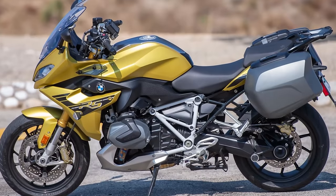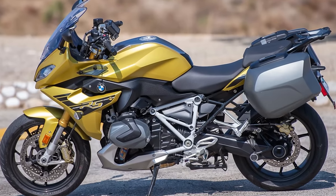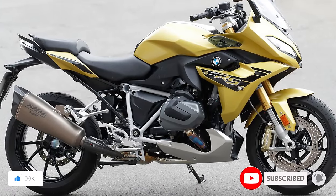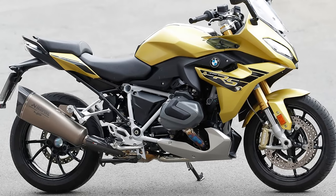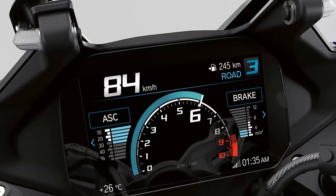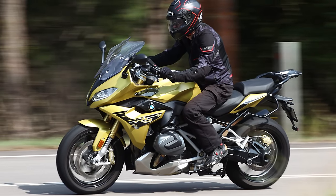Number 3: BMW R1250RS. The BMW R1250RS isn't merely a bike — it's a bold declaration on two wheels. Beneath the fairing, a 1,254cc two-cylinder, air and liquid-cooled, four-stroke boxer engine resides. Packing a punch with 136 horses and 105 pound-feet of torque, it's enough to make physics a tad envious. Shifting gears feels like an elegant dance, thanks to its six-speed gearbox adorned with helical gears and a constant mesh transmission.